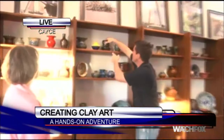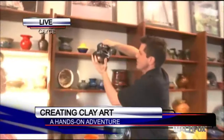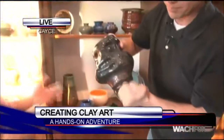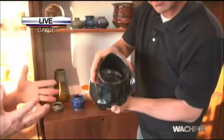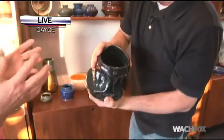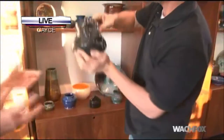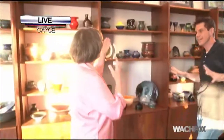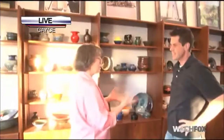Let's take a look at some of the awesome Raku pieces. What is Raku exactly? Raku firing is when you bring a bisque pot that's been glazed up to temperature in the kiln, then take it out and reduce it in a trash can full of organic material. It burns off and brings out the metals, making it really shiny and sparkly.